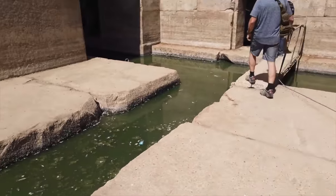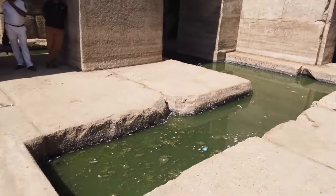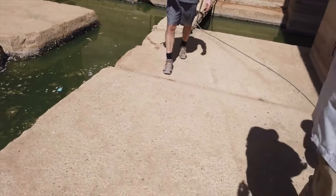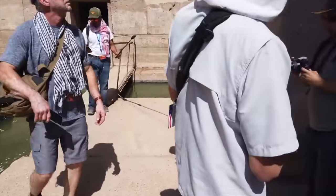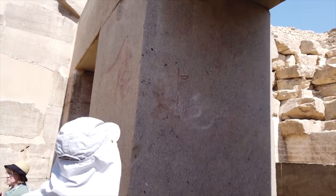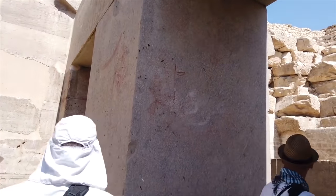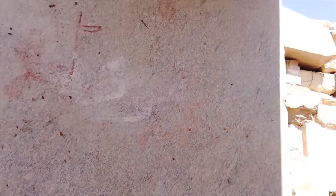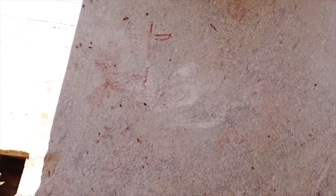Have any of you heard of the Flower of Life that's supposed to be here? Right there — there are many of them. So there's the famous Flower of Life which some people have said is laser etched. In fact, it's painted on. You can see that it is red ochre paint. It is not etched into the stone itself.